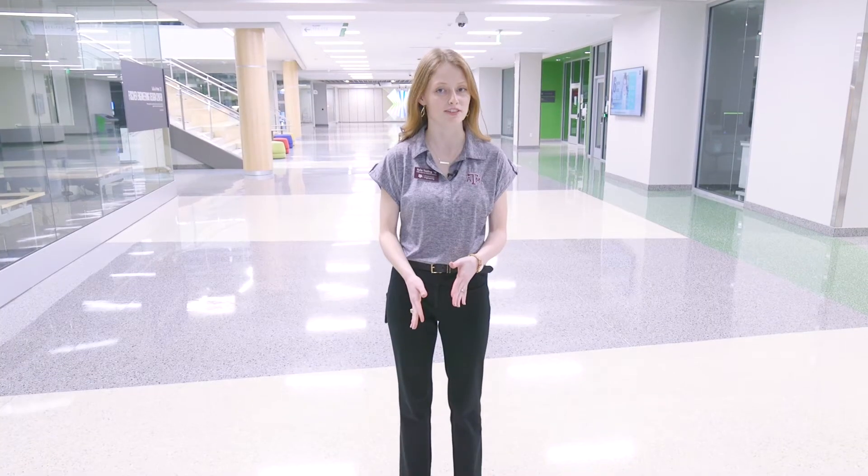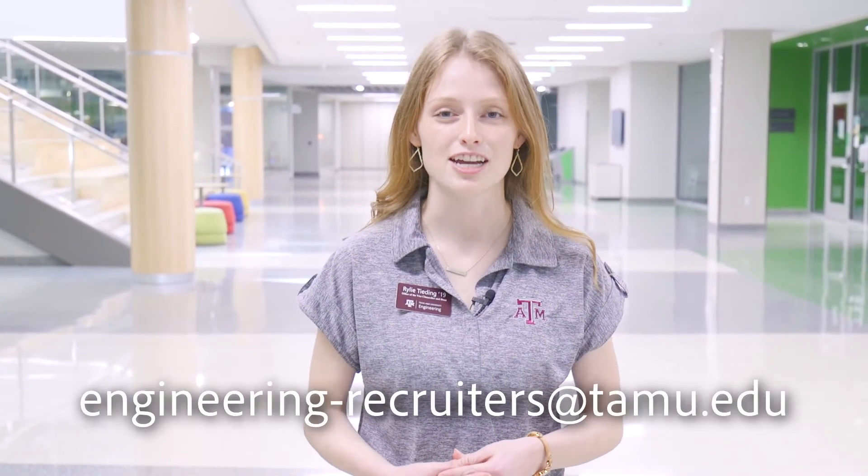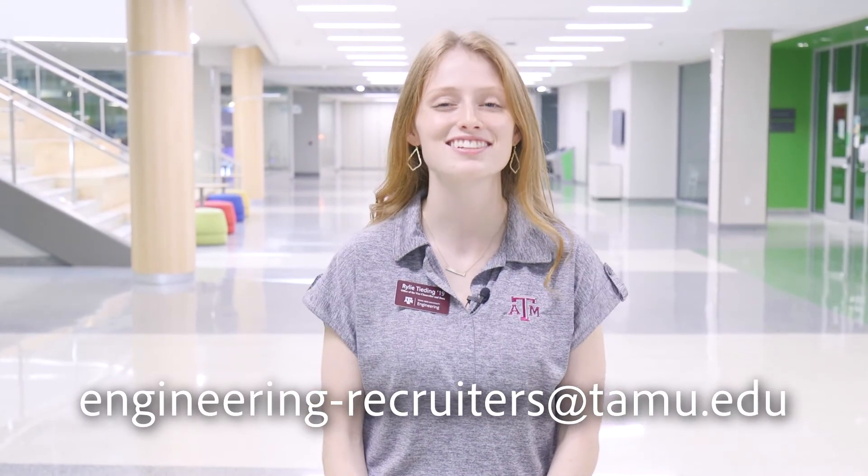If you'd like to learn more about the facility, please visit www.zachary.tamu.edu. If you have any questions regarding prospective student issues or general engineering, please contact us at engineering-recruiters@tamu.edu. Thanks again for joining me, and gig'em!